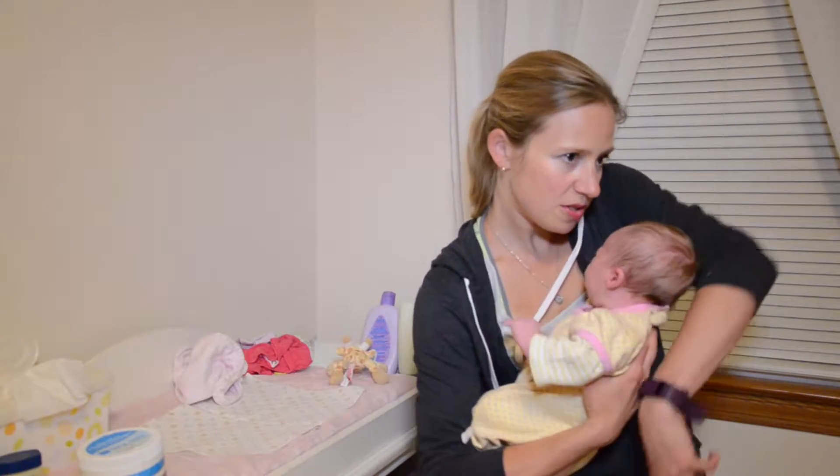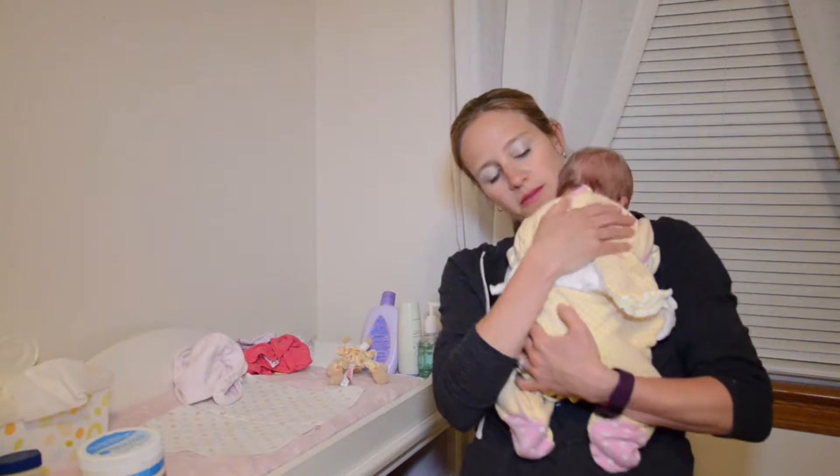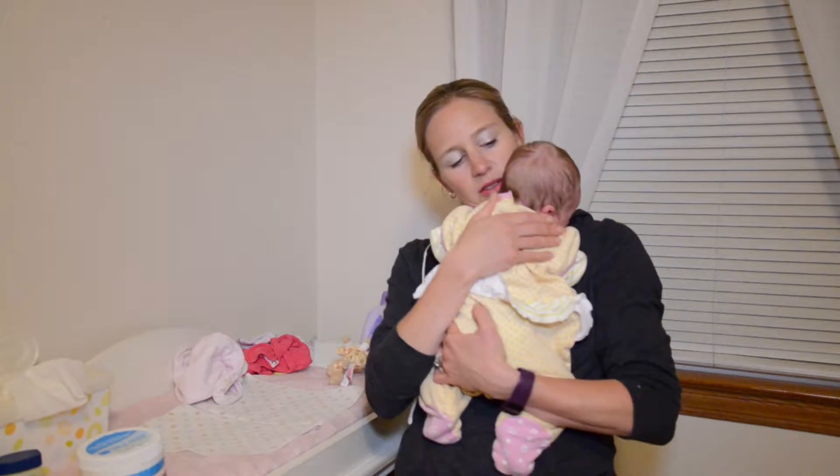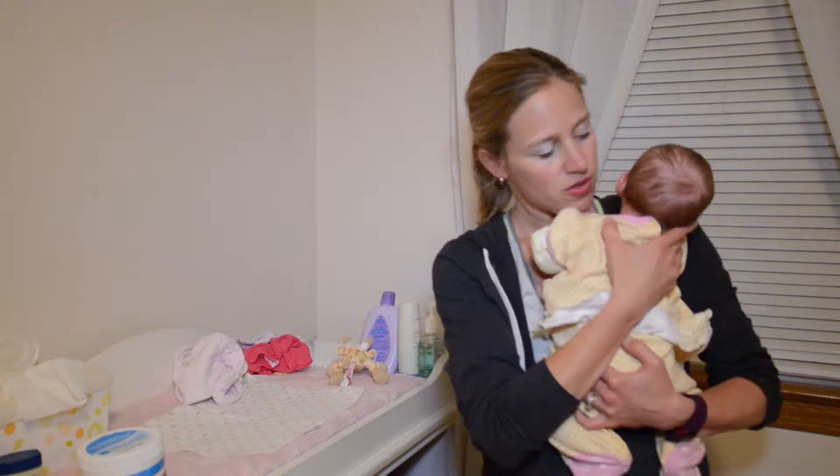Another hold is the snuggle hold, bringing baby up to your chest and snuggling him or her into your chest. Babies like to feel your heartbeat.